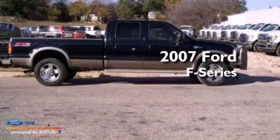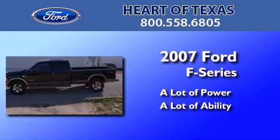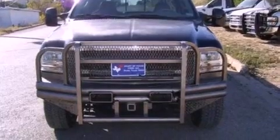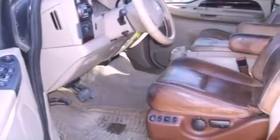This is a 2007 Ford F-Series. Features include front and rear reading lights, an anti-lock braking system, a passenger side airbag, door reinforcement beams, and an auxiliary power outlet.